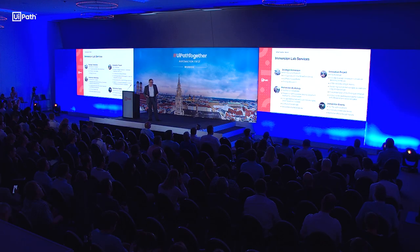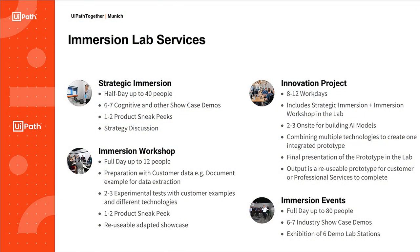Die Dienste, die wir im Lab bereitstellen: Wir haben eine Session, die heißt Strategic Immersion. Das ist sozusagen ein ganzer halber Tag, in dem wir verschiedene Demos machen und danach gleich ein paar strategische Diskussionen führen.